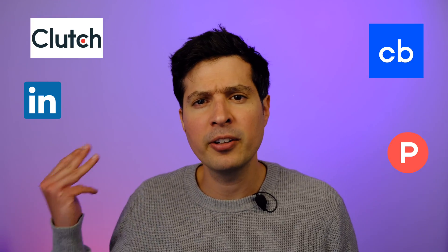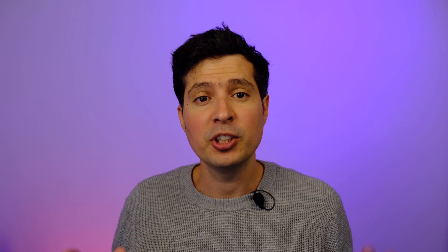But what if we cut out the middle man and go straight to the source? In today's video, I'm going to show you how you can tap into LinkedIn, Clutch, Crunchbase, Product Hunt, Google Search and Google Maps to shower your business with fresh, juicy leads in minutes using Hexify.